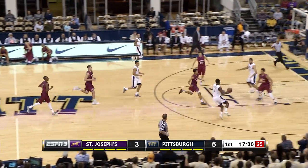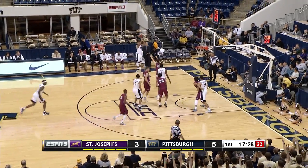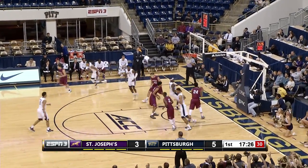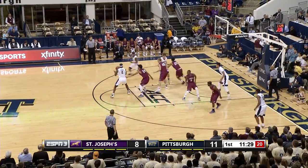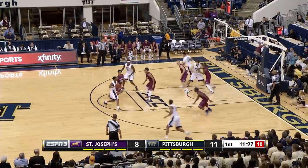Here comes Robinson to Artis. Artis kicks it out. Here's another three-point attempt — that one good by Sterling Smith. There's a number of putback opportunities they haven't been able to finish that have factored in here.